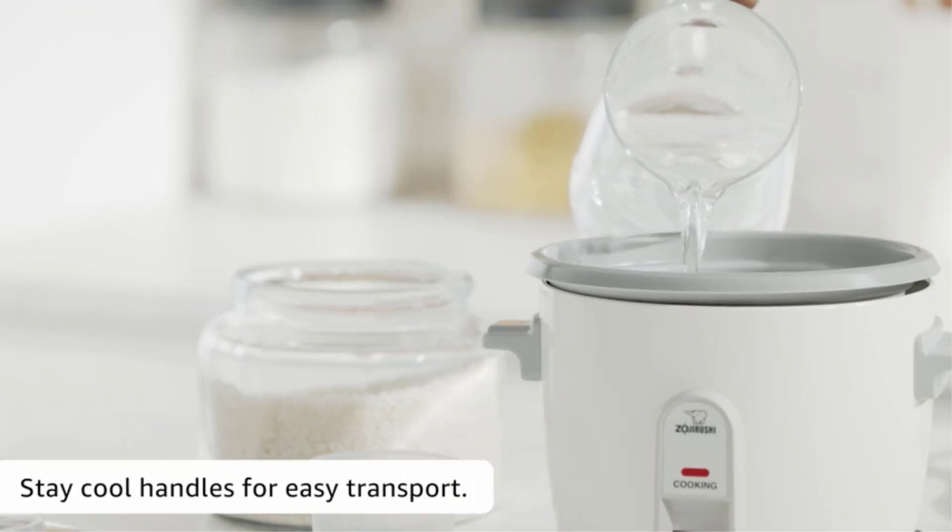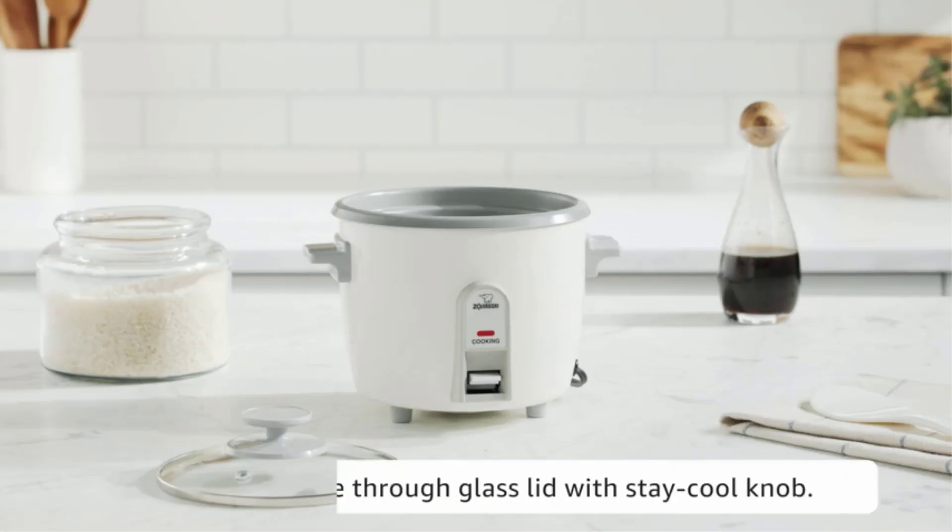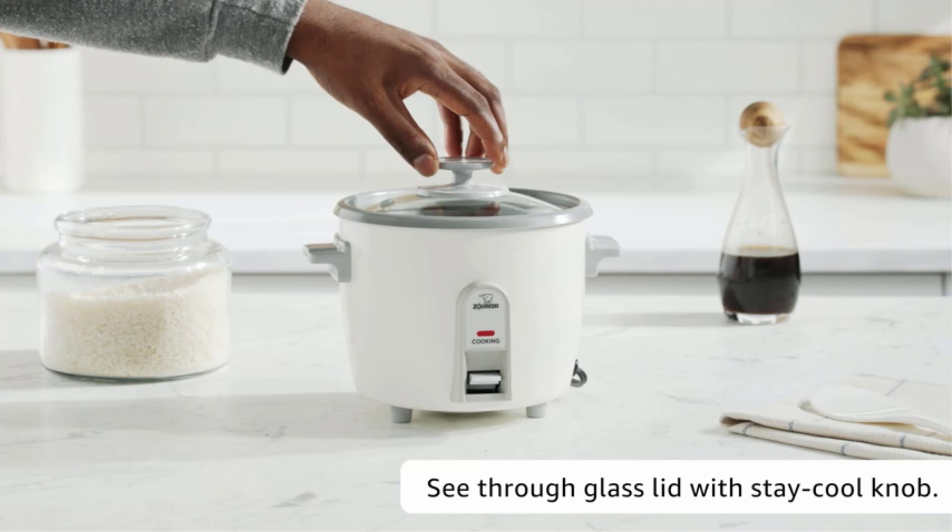Product details — Dimensions: 7.5 x 9.1 x 7.5 inches. Capacity: 3 cups uncooked. Care: hand-wash only. Number of settings: none.